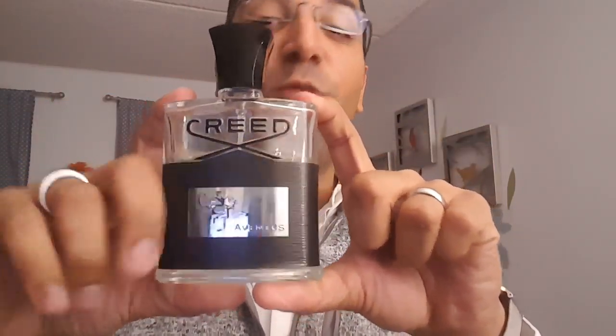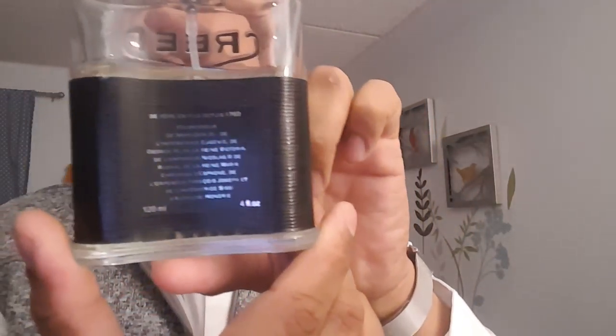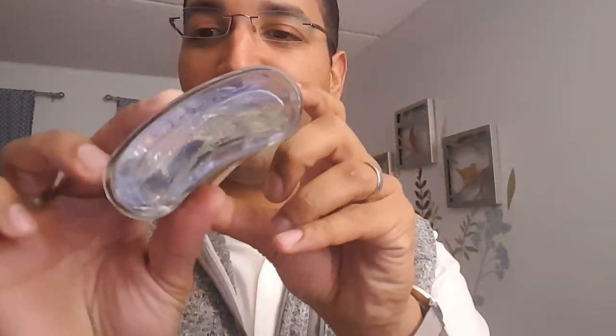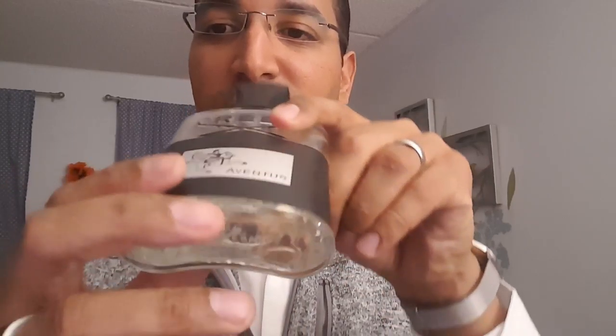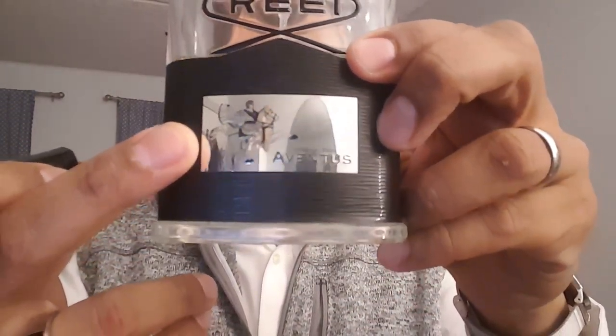The almighty Creed Aventus — I'll tell you why it's almighty. I'll show you a bit of the presentation here. You can see the back, there's some information from Creed, bottle information on the bottom, you can see it's engraved there. This beautiful cap with the metal on top — this is supposed to be a picture of Napoleon, I believe. This is the 2013 batch. I have other bottles here that I'm going to be showing you guys, because I'm going to be doing a little comparison between four bottles of Creed Aventus.